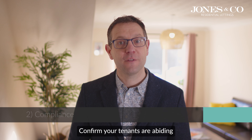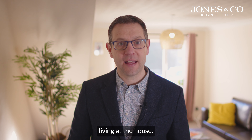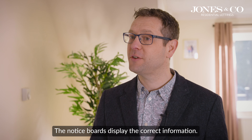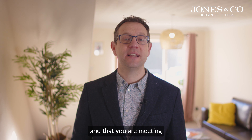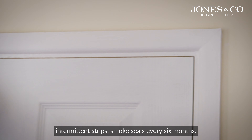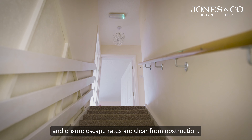2. Compliance. Confirm your tenants are abiding by the terms of the tenancy agreement to ensure there are no unauthorised occupants living at the house, no illegal activity is taking place, and the notice boards display the correct information. This demonstrates that you are fulfilling your landlord responsibilities and meeting the obligations set by the council, such as inspecting fire doors, intumescent strips and smoke seals every six months. Ensure fire doors are not wedged open by tenants and that escape routes are clear from obstruction.